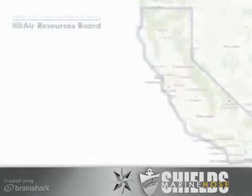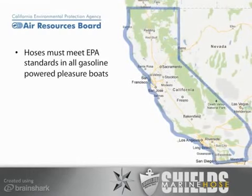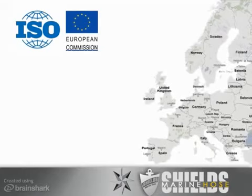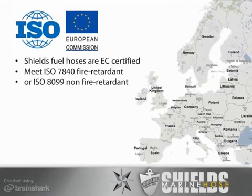The State of California also issues certifications for outboard fuel hoses and primer bulbs that parallel the federal regulations, and is currently working on even stricter limits for the hoses. International customers should also be aware of the European Community ISO standards for fuel hose for recreational boaters in Europe. Most Shields fuel hoses are EC certified and can be used by boat builders and boat repair facilities inside the EC.